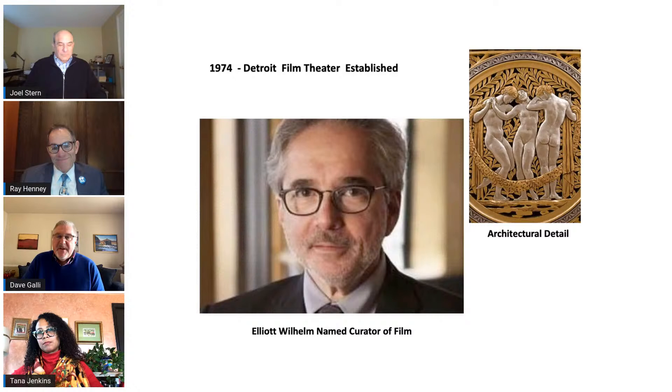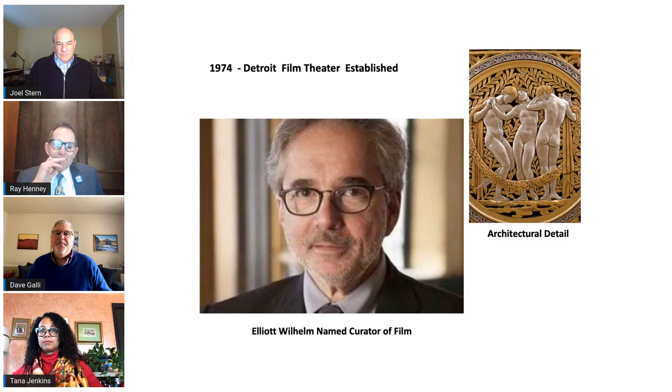In 1974, Elliot Wilhelm was named curator of film and is instrumental in the DFT — the Detroit Film Theater — to this day. Over 3,100 films have been shown to over 2 million visitors over its long history. The film theater is one of the longest running art house theaters in the U.S. During the COVID-19 pandemic, Wilhelm offered some films for home viewing through the DIA website. The DFT is now back open to the public and films can be seen every weekend at the museum.